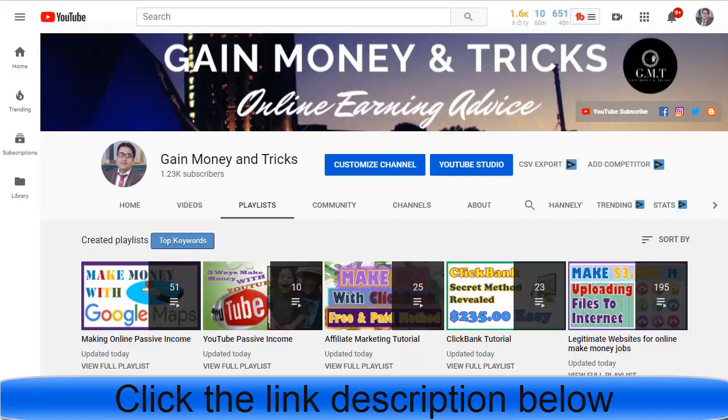How to make money on ClickBank for free with a free traffic source, and you can make $38 fast money with ClickBank affiliate marketing. What's up guys, my name is Nahim, you are watching my channel.